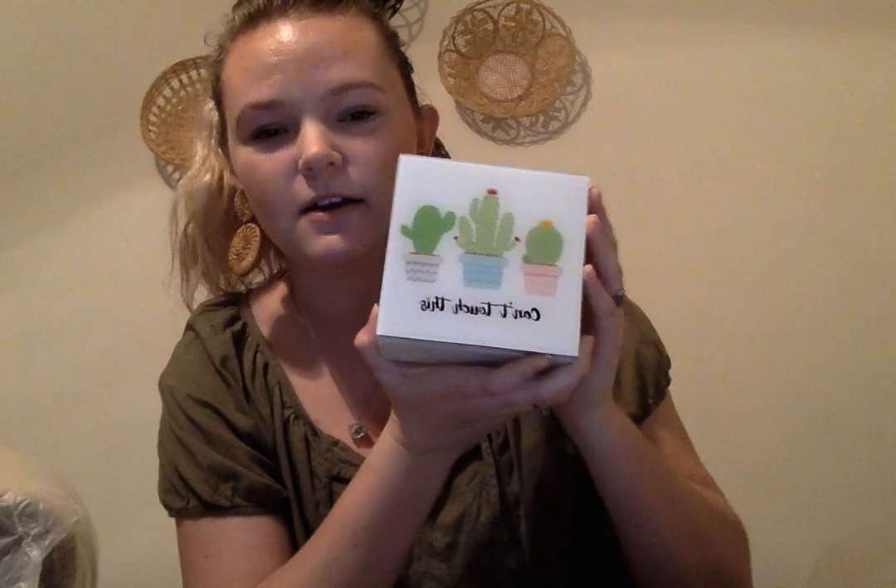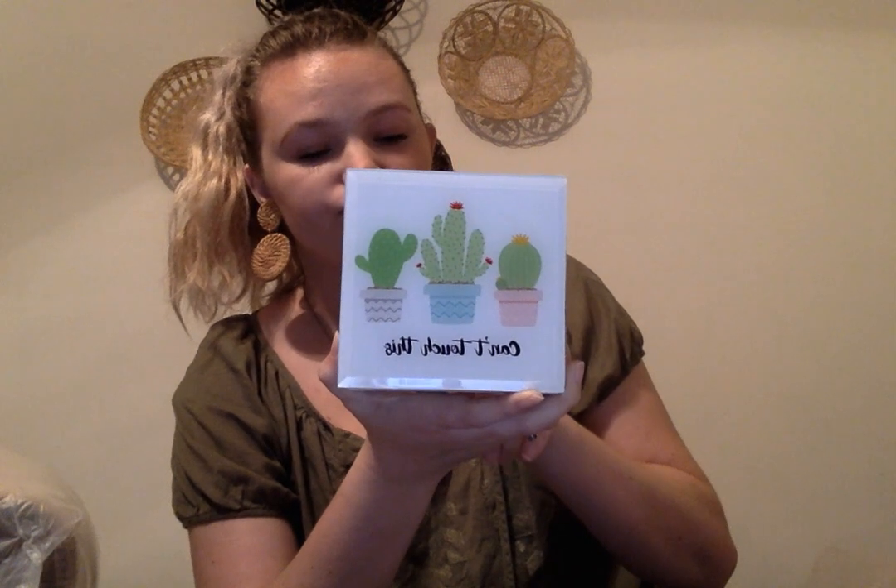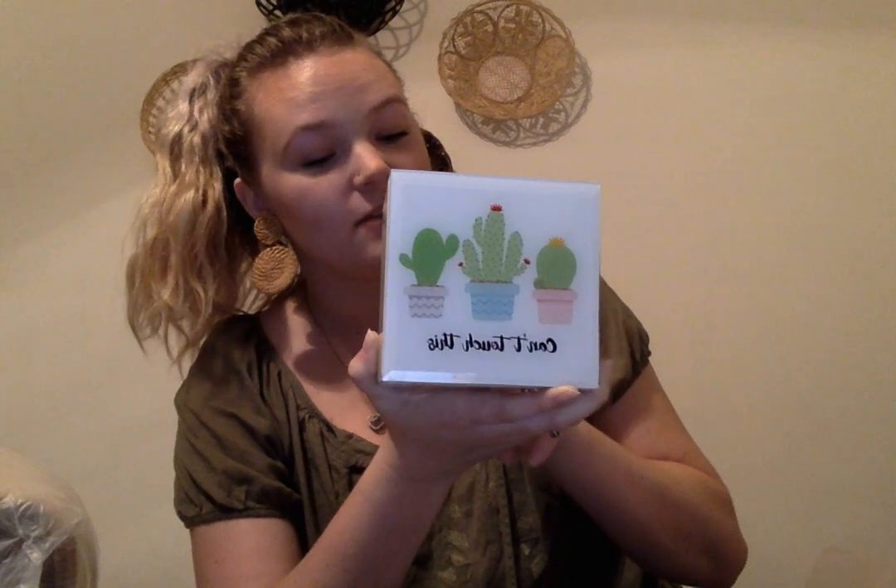This I got at TJ Maxx a long time ago. It says 'can't touch this' with cacti on it. It was originally five dollars, compared at seven, and I got it for $3.50 from the clearance section. It opens up like a jewelry box sort of thing, but you could put anything in it. My style has changed since I bought it, so I might use it in a little girl's room one day for jewelry. I still love cacti though.